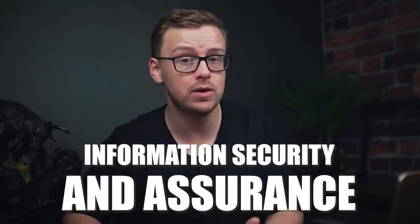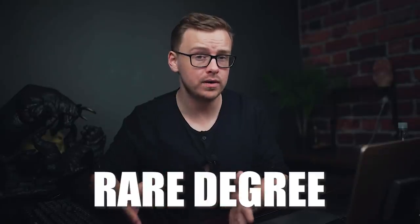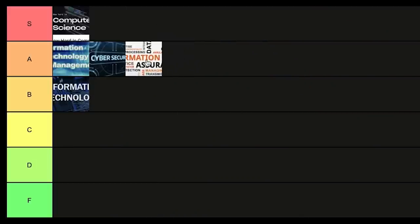Very similar to cyber security is information security and assurance. This is a rare degree — not many universities have it — but the statistics on this one are slightly better than even cyber security. For that reason I'm going to put it into A tier.